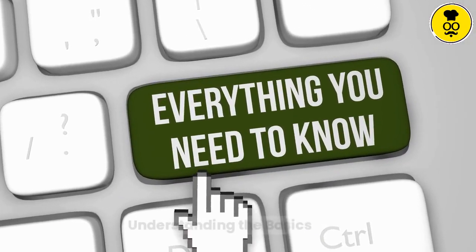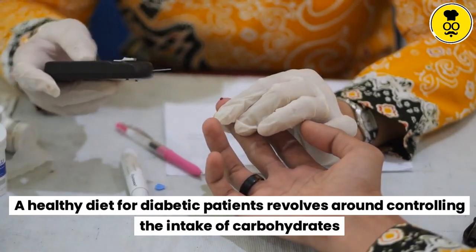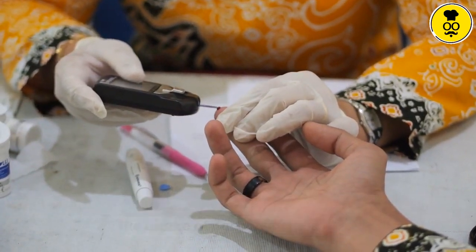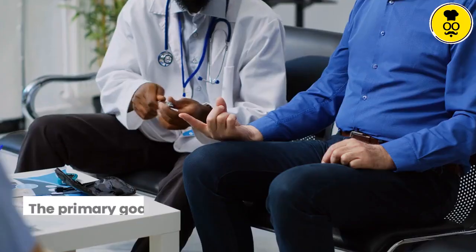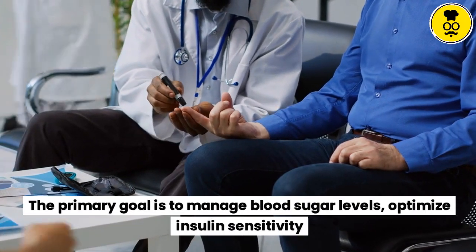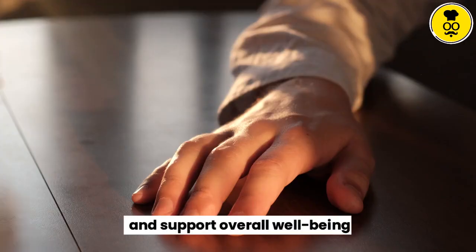Understanding the basics. A healthy diet for diabetic patients revolves around controlling the intake of carbohydrates, moderating portion sizes, and prioritizing nutrient-dense foods. The primary goal is to manage blood sugar levels, optimize insulin sensitivity, and support overall well-being.